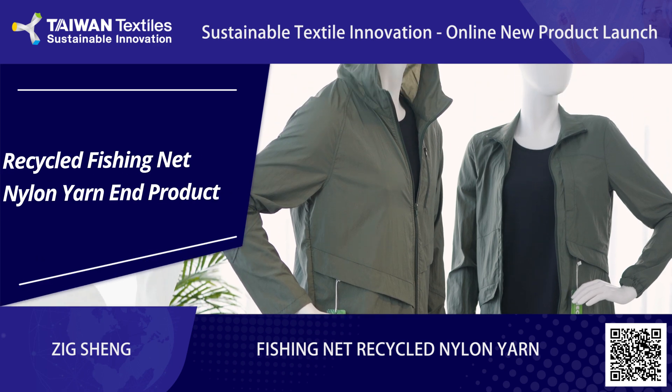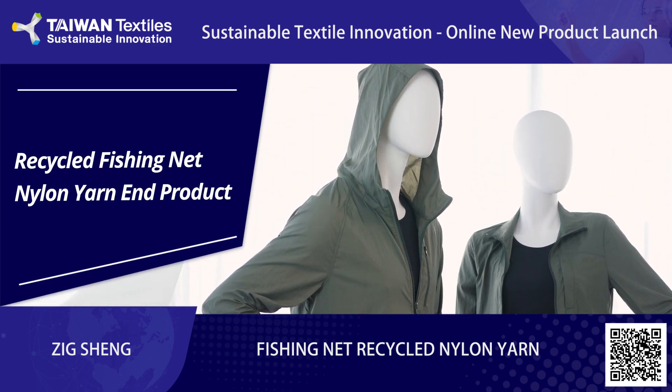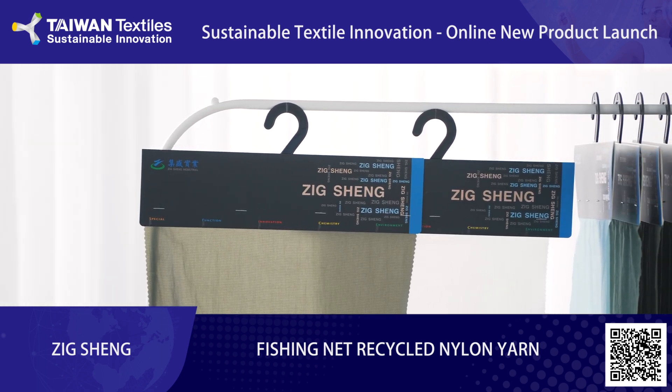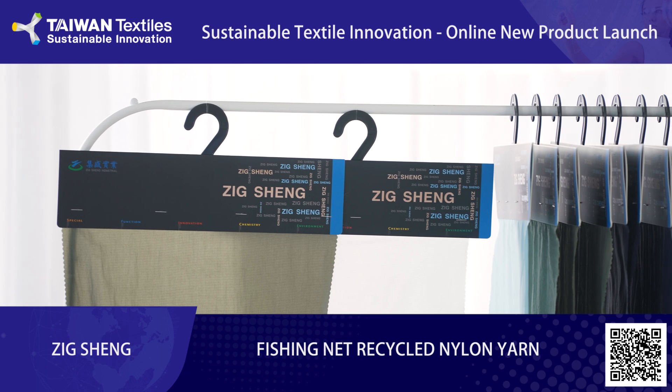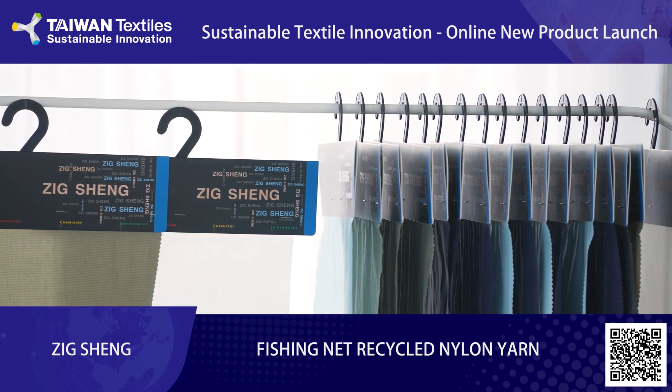This is a windbreaker made from the recycled fishing net nylon that I'm going to tell you about today. There's a robust fishing industry in South and Central Taiwan. The island has an abundance of fishing nets, but they're often lost or discarded in the ocean.